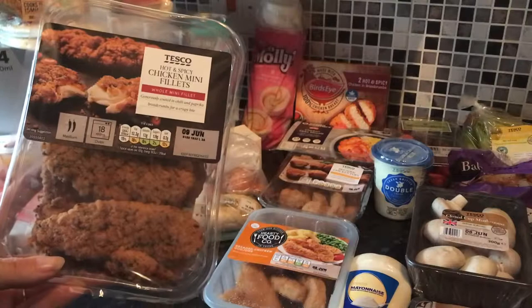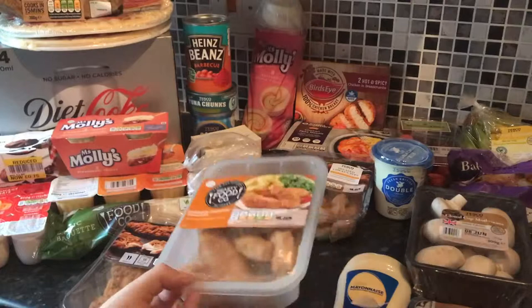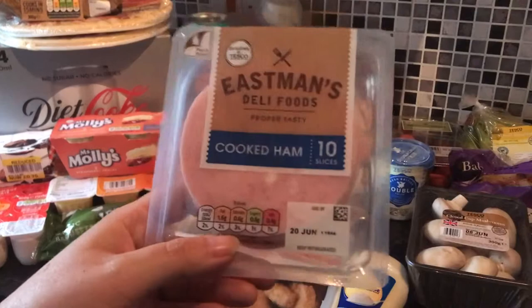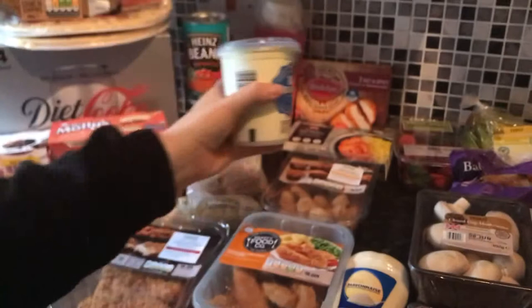We have some hot and spicy chicken mini fillets for our tea tonight — these are just really nice. We're gonna have these with the breaded chicken pops, and we've got some beans to have with it for me and Shu. Izzy and Thomas picked these breaded chicken goujons so the kids are gonna have those with some chips and some beans. We have got some Tesco mayonnaise and some ham for sandwiches.